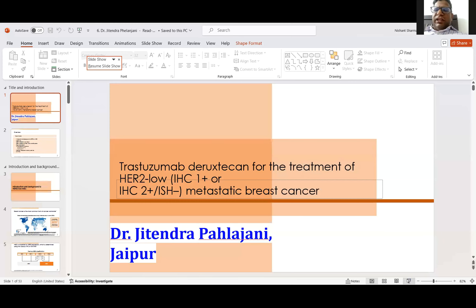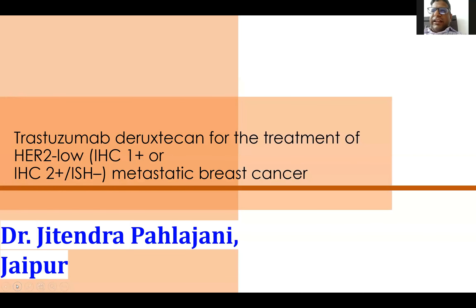Thank you, Dinesh Boss. Very warm good evening to everyone. So, probably Trastuzumab Deruxtecan will be the new wonder drug in the kitty, as the data suggests.